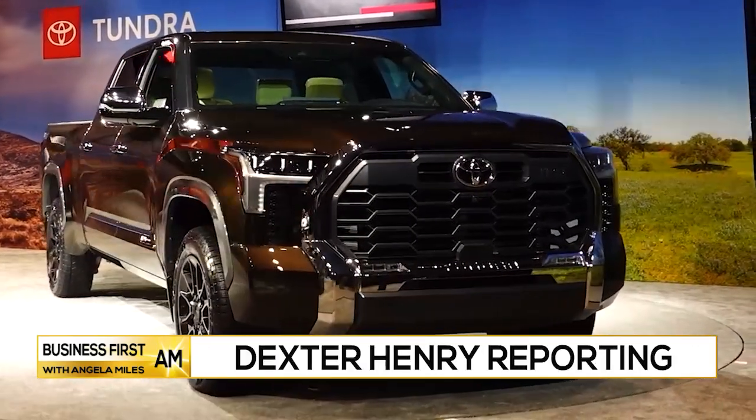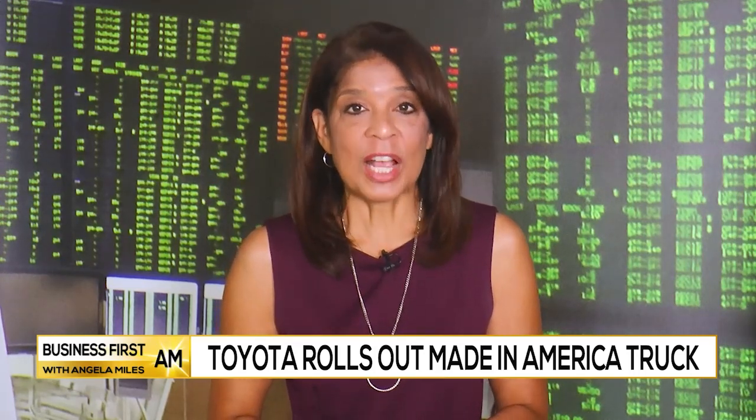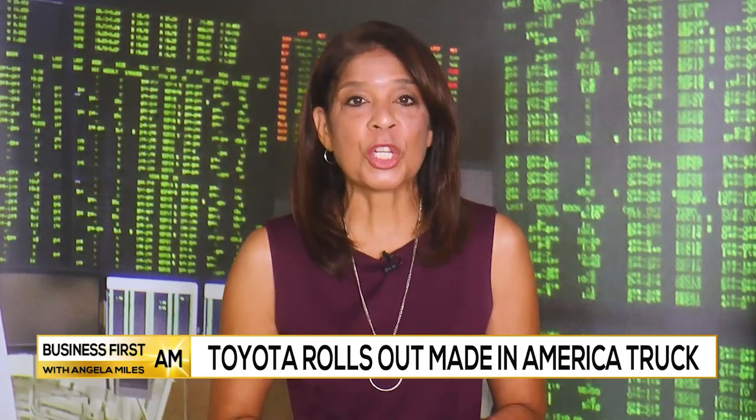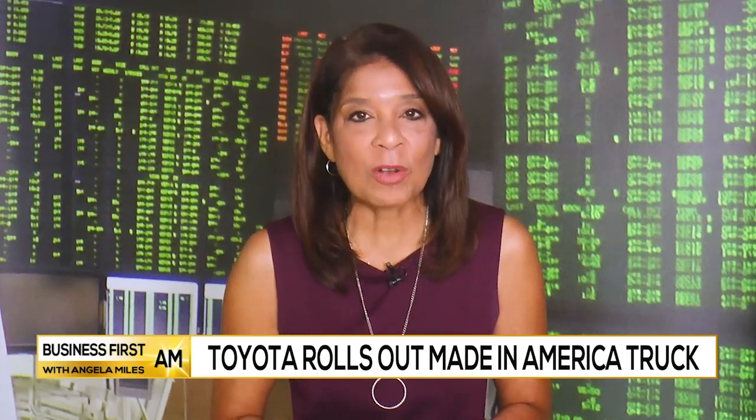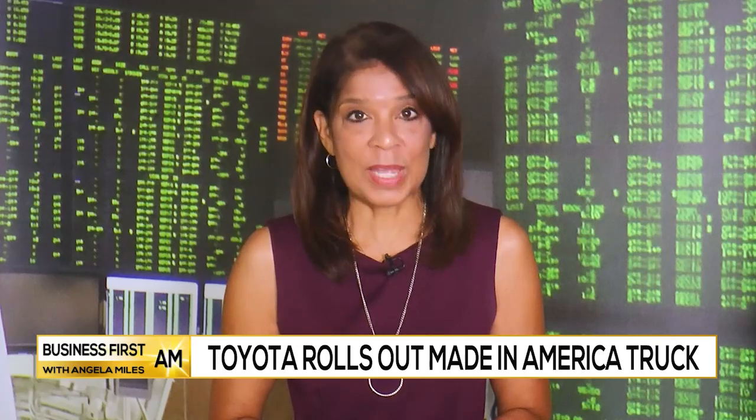This is Dexter Henry. Thank you for that report. According to a recent study, sales in the U.S. truck market are predicted to grow by more than 940,000 units, with an increase of 6% during the next three years.